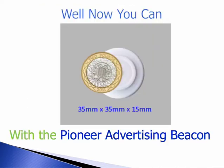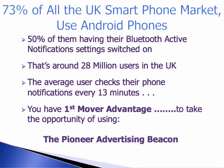Now you can with the Pioneer Advertising Beacon, which is about the size of a £2 coin. Did you know that 73% of all the UK smartphone market use Android phones? 50% of them having their Bluetooth active and notification settings switched on.